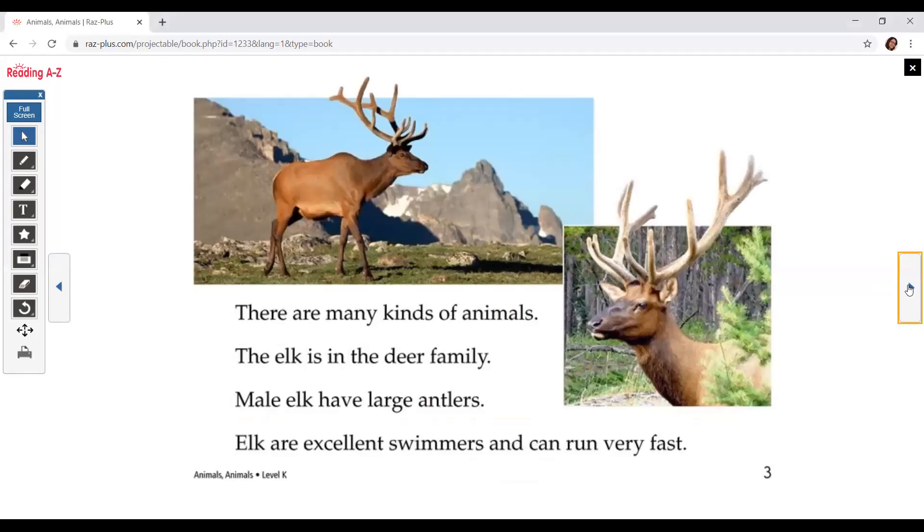There are many kinds of animals. The elk is in the deer family. Male elk have large antlers. Elk are excellent swimmers and can run very fast.